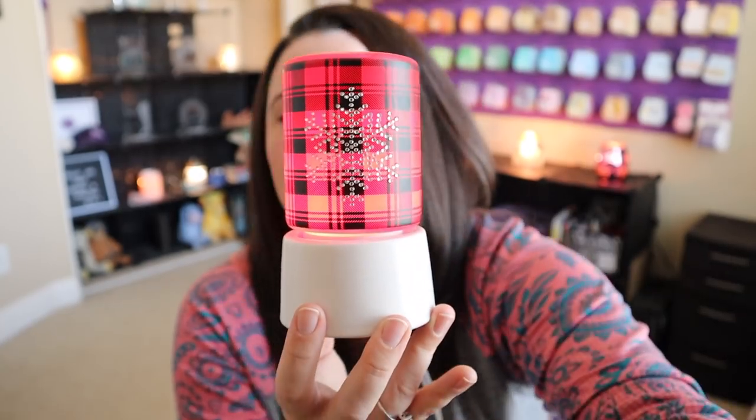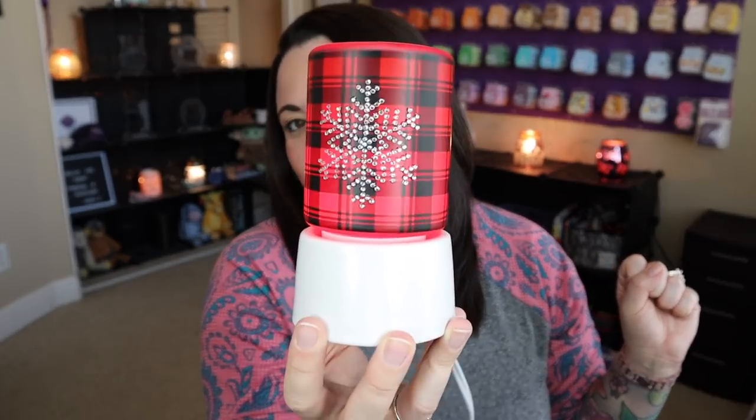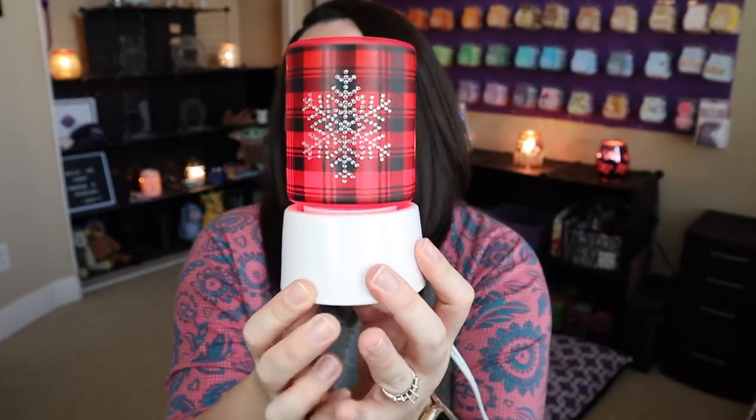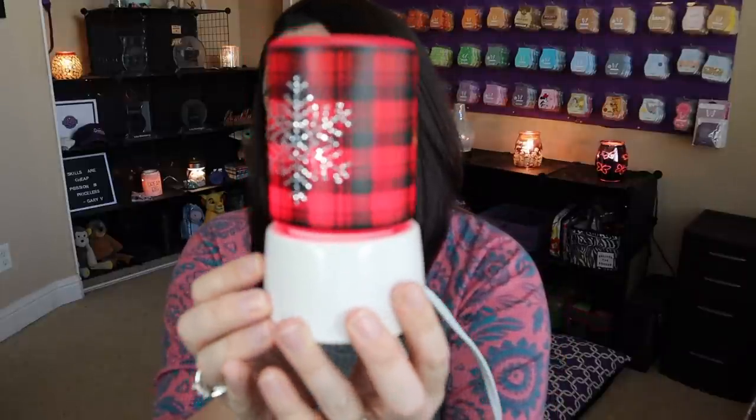Do I think it's going to go on the first day? It's hard to say. I've learned to expect the unexpected with Scentsy — things I think are going to sell out crazy fast wind up sticking around, and things I think you have a couple of days for sell out in 10 to 15 minutes. I wanted to show you this warmer because the edited images that Scentsy does just don't do this warmer any kind of justice, because it is so, so pretty.